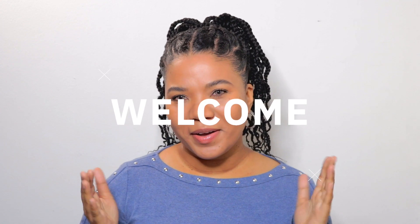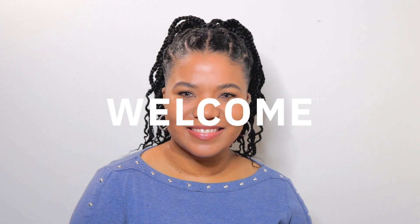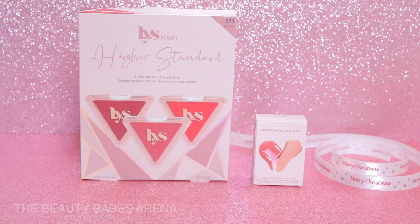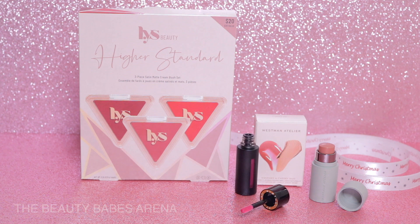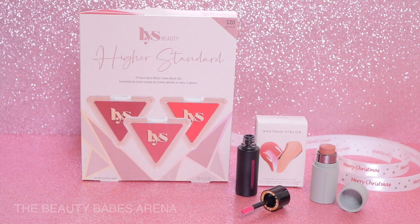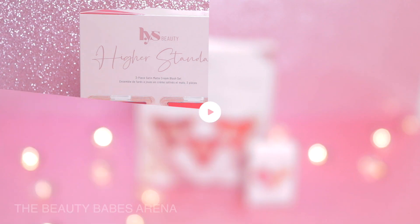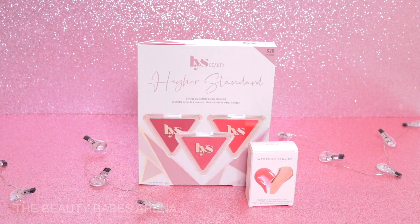Hi everyone, I'm Jo. Welcome to the Beauty Babes Arena. Today I'm excited to share with you two Sephora Holiday 2022 gift sets under $50 that in my opinion are worth getting: the LYS Beauty Higher Standard Satin Matte Cream Blush Trio and the Westman Atelier Squeaky and Cheeky Lip and Cheek Duo.